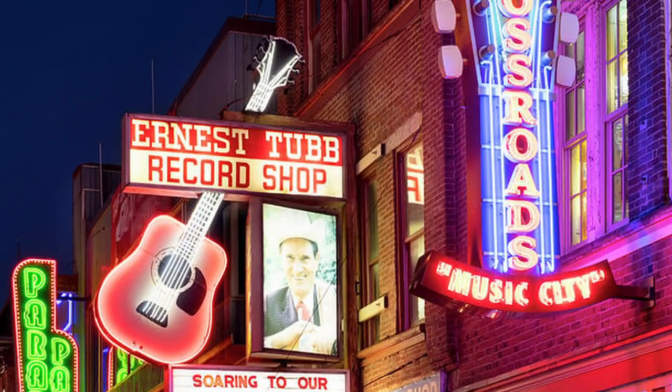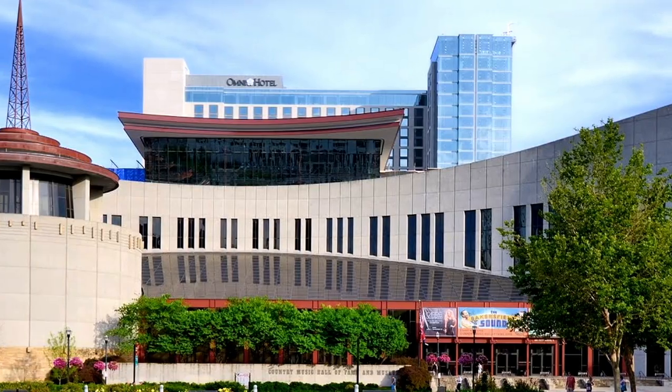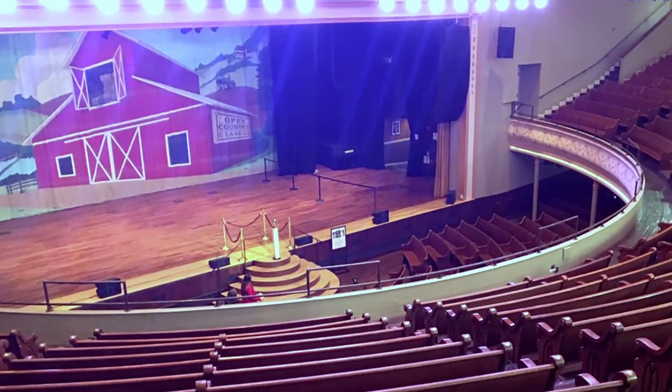Nashville, dubbed Music City, is a major hub for the country music industry, housing iconic venues like Grand Ole Opry, the Country Music Hall of Fame, and the historic Ryman Auditorium.